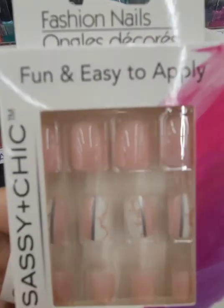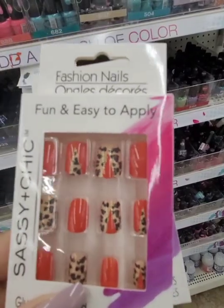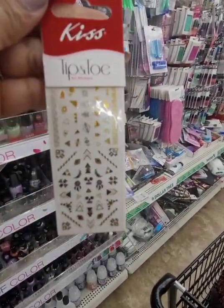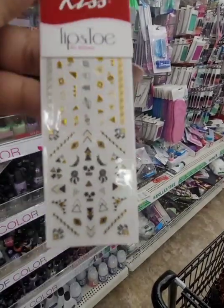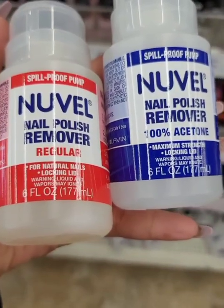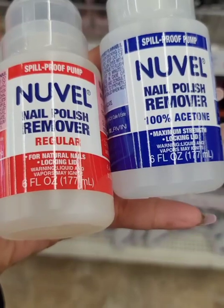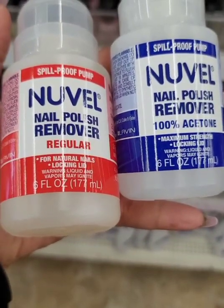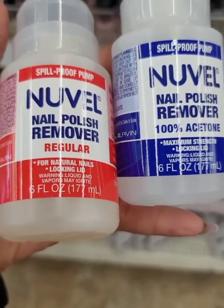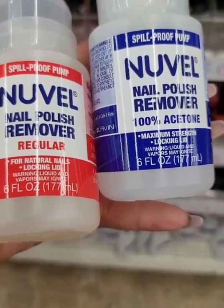New nails from Sassy and Chic — these are really pretty. They have red and leopard ones. They also have these art stickers from Kiss. I finally found the Nouvelle Spill-Proof Pump Nail Polish Removers. They have it in 100% acetone and also regular nail polish. I really like these pumps; they're very convenient, and I'm happy this location has both.